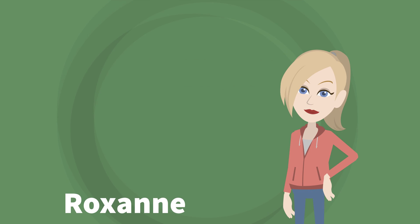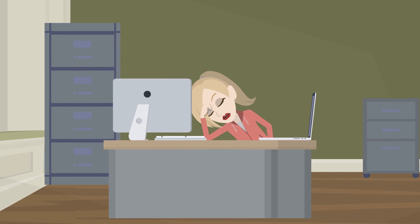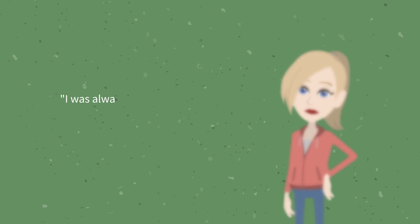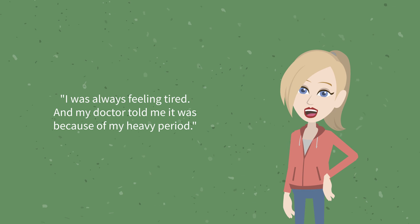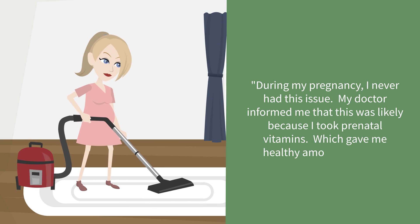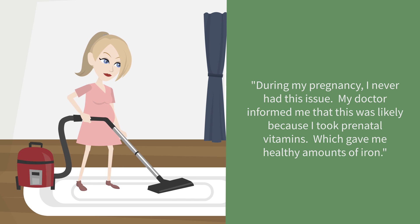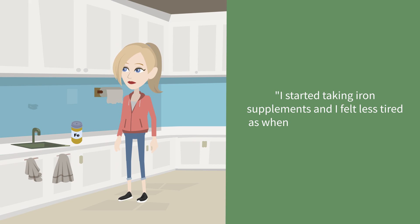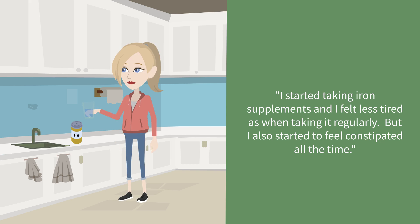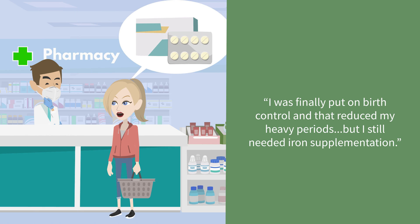Roxanne's story is one that is common among patients with iron deficiency and you might see someone like her in your practice. She was always feeling tired and her doctor told her it was because of her heavy period. During her pregnancy she never had this issue, likely because she took prenatal vitamins which gave her healthy amounts of iron. She started taking iron supplements and felt less tired, but also started to feel constipated. She was finally put on birth control which reduced her heavy periods, but she still needed iron supplementation.